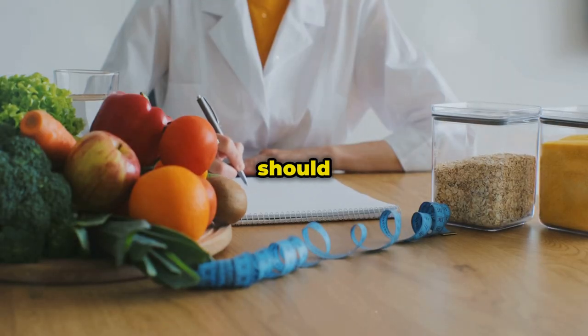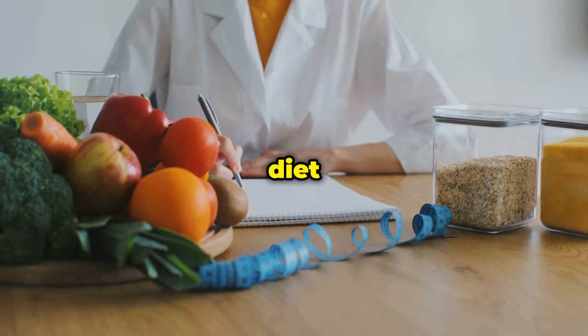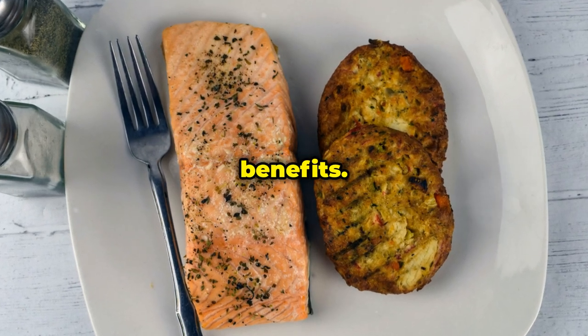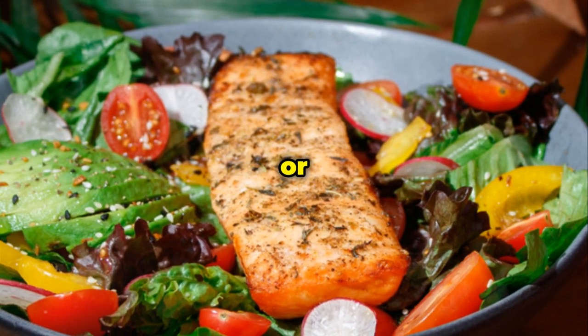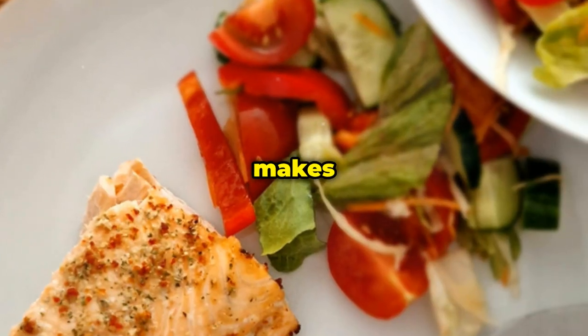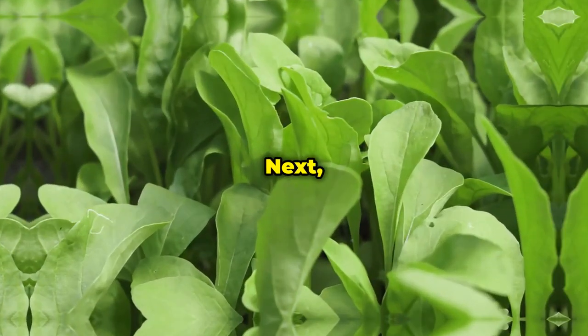So how much fatty fish should you be eating? Experts recommend incorporating fatty fish into your diet regularly — aim for at least two servings per week to reap the benefits. You can grill it, bake it, or even add it to salads and sandwiches. The versatility of fatty fish makes it easy to include in a variety of dishes, ensuring you never get bored of eating healthy.